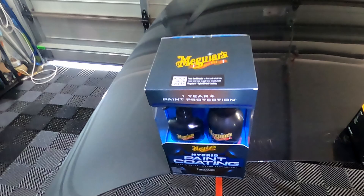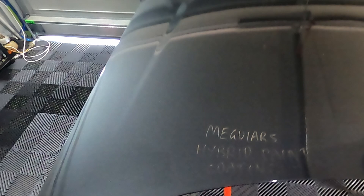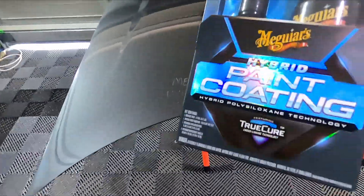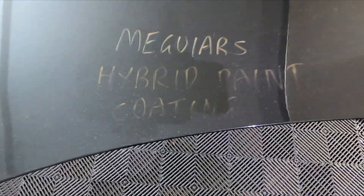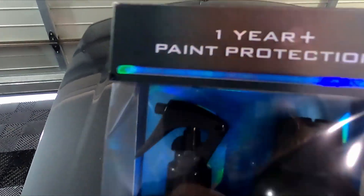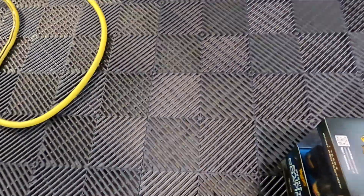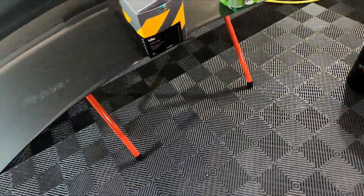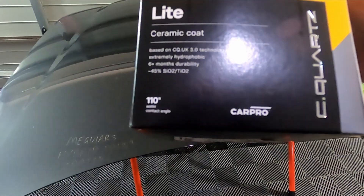Very, very dirty sitting outside. So let's go over the four products. First, this section here — we have the Meguiar's Hybrid Paint Coating. The writing has even started to rub off it's been so long. It claims one year protection, or one year plus, so it's getting a good test.